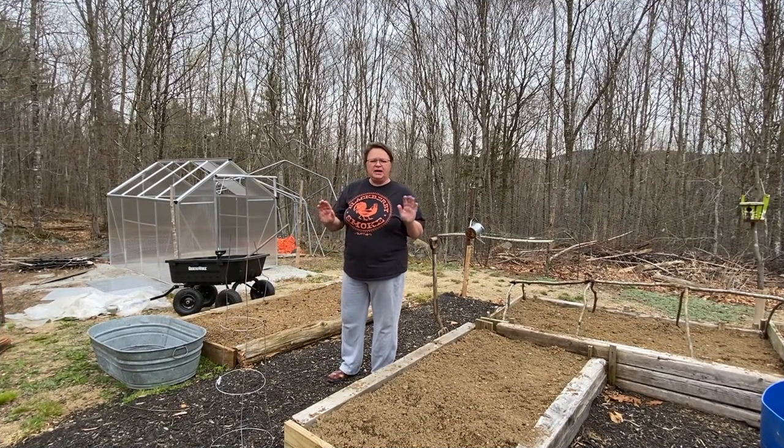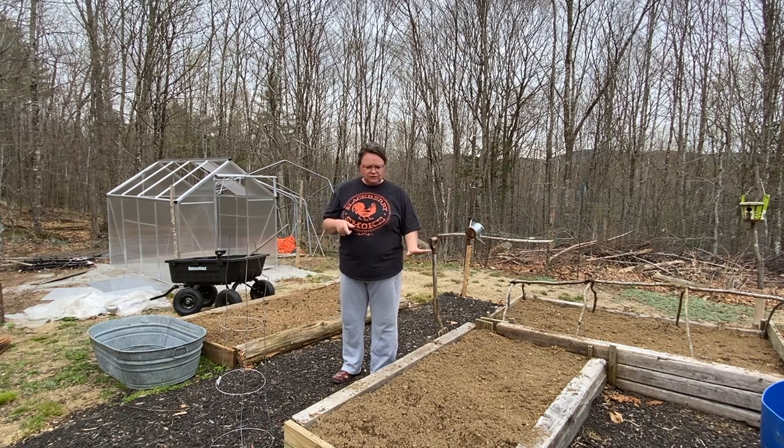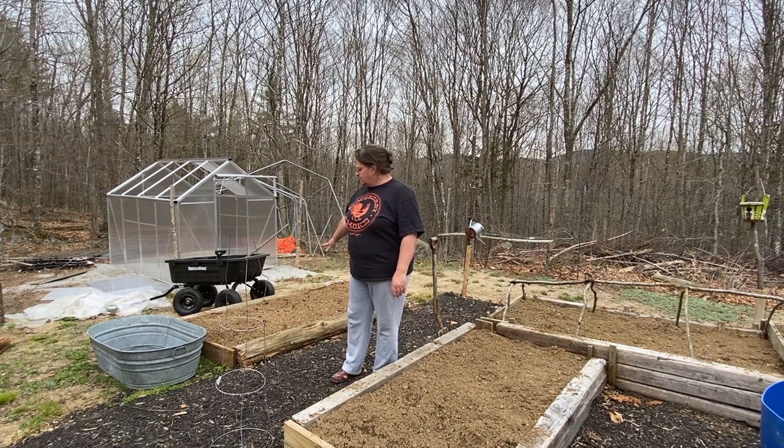Okay guys, hopefully you can hear me. I went in for lunch and to take a shower because I was pretty much done. It started to sprinkle, then stopped for a minute. So I wanted to show you guys — I filled up my beds. Just topped those off; they probably could use a little bit more. This bed's full, I just did this one, and that's all full.